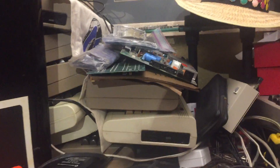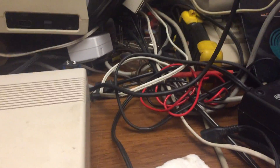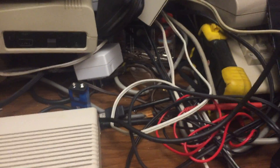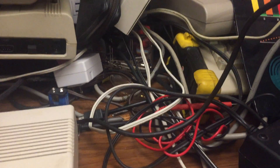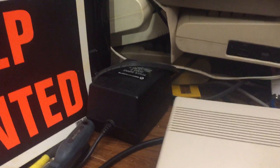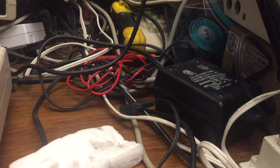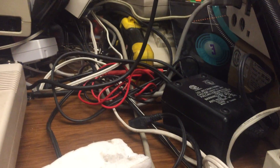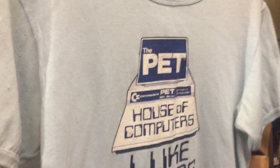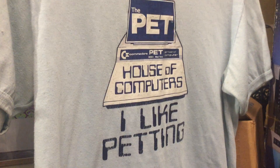And then miscellaneous things like a meter, and look — an extra nine-volt battery for the calculator. There's my original Commodore 64 power supply and an original VIC 20 power supply, which I think might be openable. Oh, and there's my House of Computers Commodore PET t-shirt — I like petting.